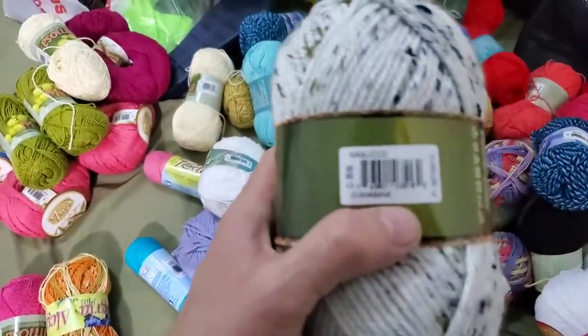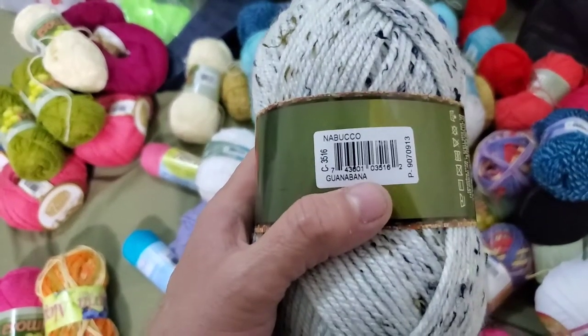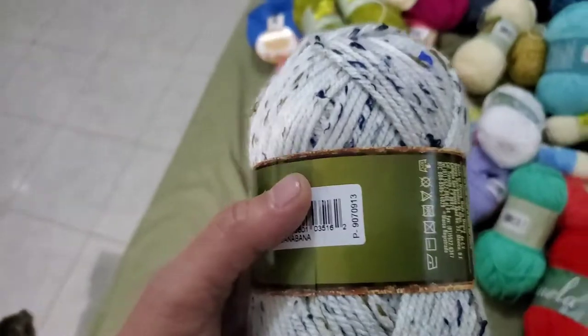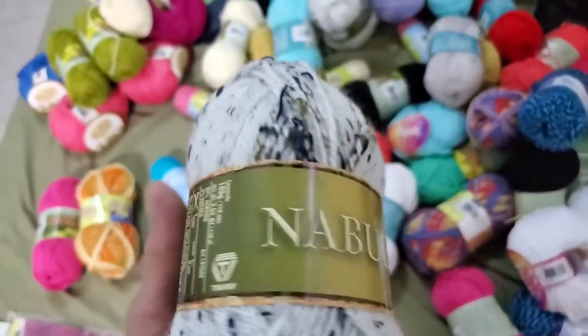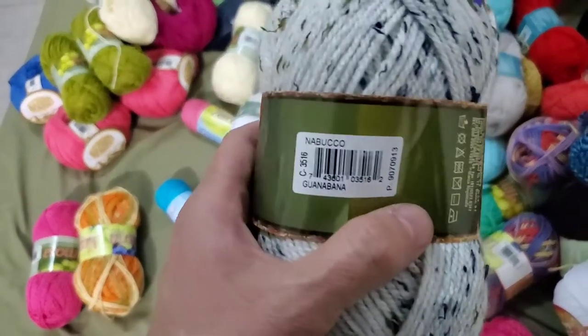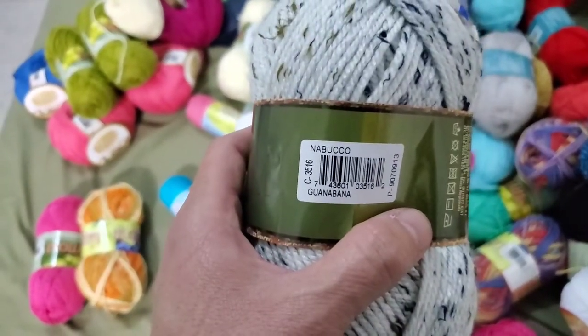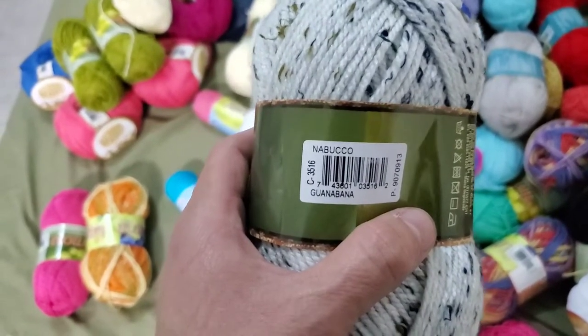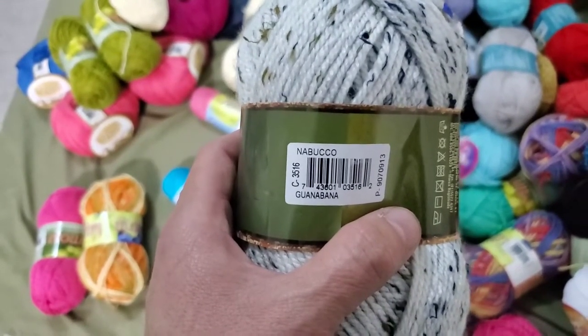I had to get this one because of the name: guanabana. My sister swears by guanabana to help with tumors that she has. I don't know if they're tumors or blood clots or something — she calls them tumors but I'm not sure. I think it's funny because it's guanabana like that Muppet song.